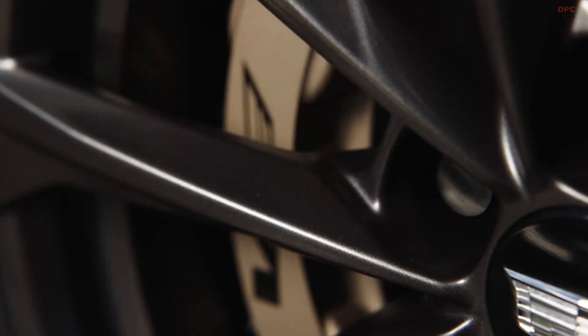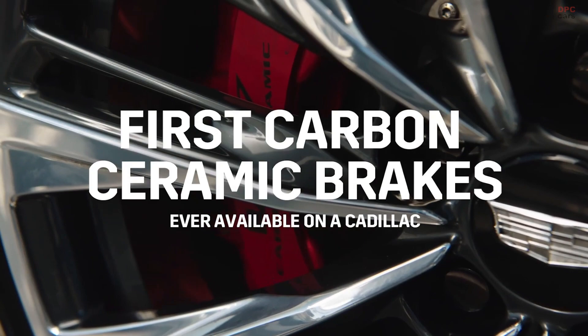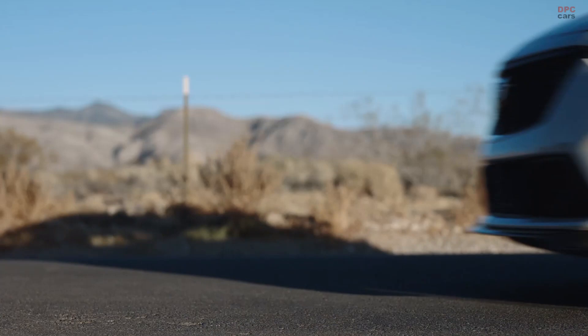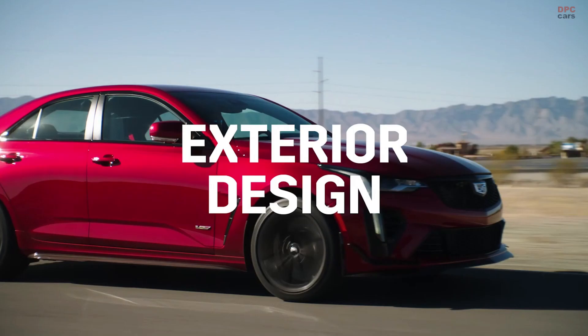We have the largest brakes ever in production on a Cadillac on the CT5V Blackwing — 398 millimeters. We have an iron version and we now have a carbon ceramic version. Carbon ceramics are a 53-pound reduction, which provides better performance and incredible stopping power. And they stop as well as they look — incredible performance on that brake system.